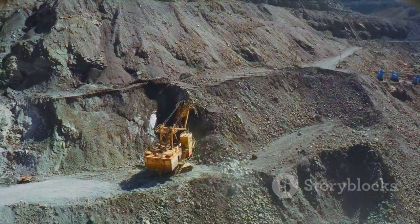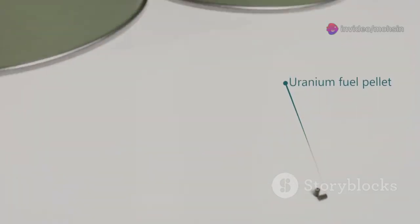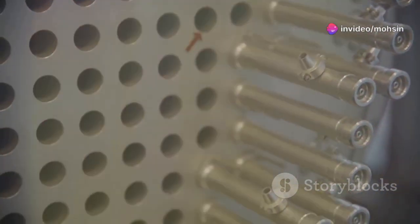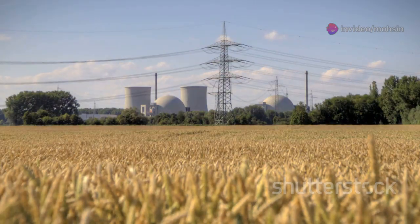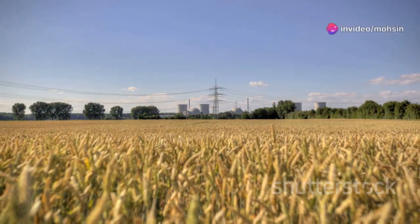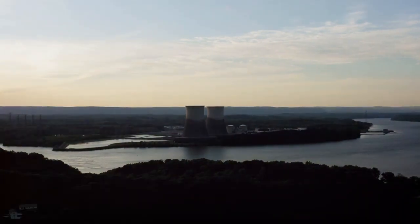We'll see how uranium is dug from the ground by skilled miners using powerful machines, then crushed into a fine powder and spun at lightning speed in high-tech centrifuges to separate and concentrate its energy-rich parts. Next, it's formed into tiny dense pellets — each one small enough to fit on your fingertip, but powerful enough to help run a city. These pellets are packed into rods, ready to fuel the reactors. All of this results in a source of electricity that doesn't warm the planet or pollute the air — a future where clean, safe, and abundant energy helps us build a better world for everyone.